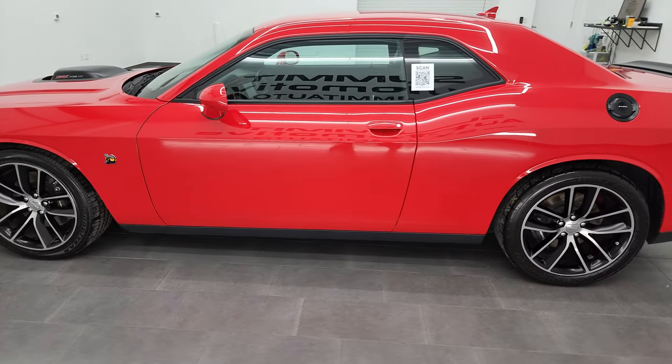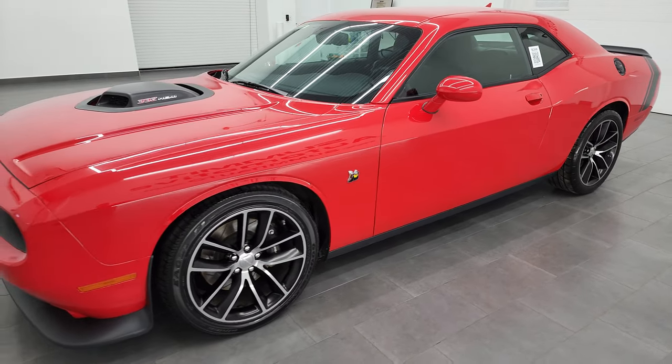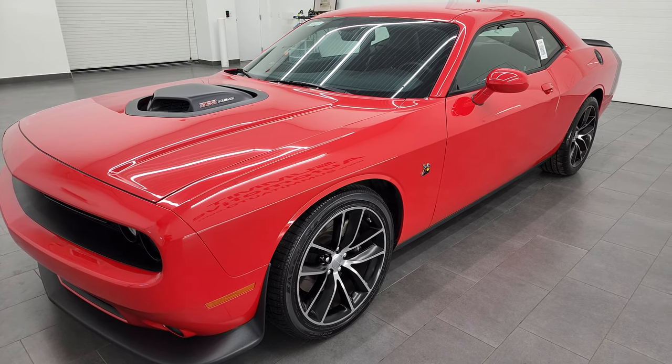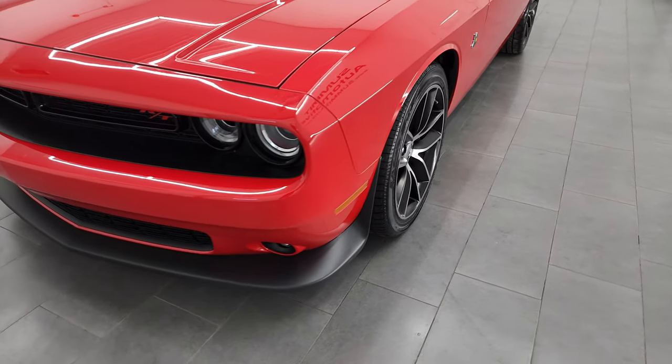This 2015 Dodge Challenger RT Scat Pack has the 6.4 liter V8 Hemi engine putting out 485 horsepower. This one has the 6-speed manual transmission. This car has been fully safetied and inspected by our service shop per the state of Wisconsin inspection process.